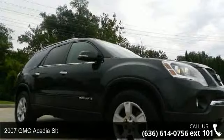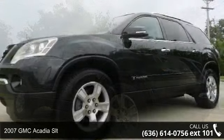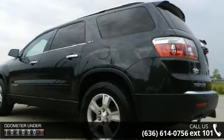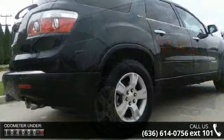Step into the 2007 GMC Acadia SLT. If you are looking for an automobile with great features, look no further. This vehicle comes with a reliable 6-cylinder engine connected to a smooth shifting automatic transmission.